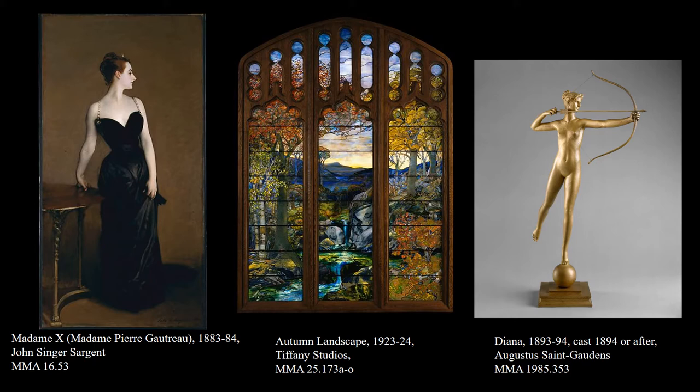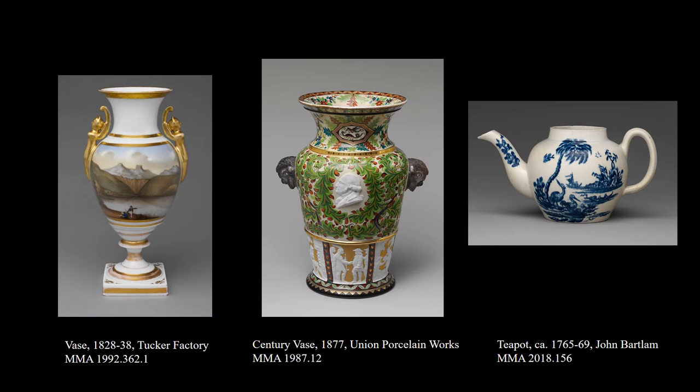When we think of the American Wing at the Met, we usually are thinking about objects like these. And if we're talking about ceramics, what usually comes to mind are objects made of porcelain — like the Tucker vase, the Century vase, or even this porcelain teapot by John Bartlam, made before the Revolution and likely the first instance of porcelain being successfully made in North America — not in Philadelphia, but down in South Carolina, which is perhaps the initial sign that South Carolina is going to be incredibly important to the history of pottery, ceramics, and entrepreneurship.